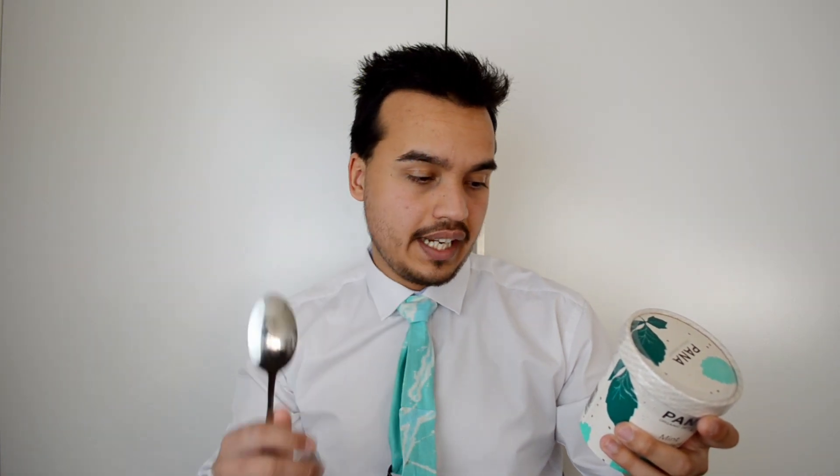This is Pana Organic Dessert, mint chocolate chip flavor. Dairy free ice cream — real smooth and delicious. No dairy, no soy, no refined sugar, gluten free, guilt free. And it says 'organic happiness' on here.